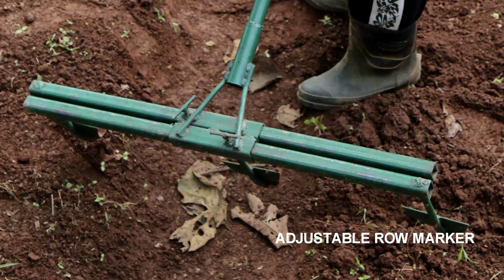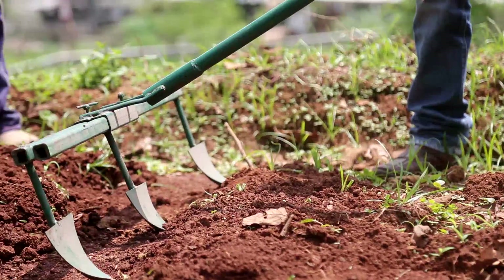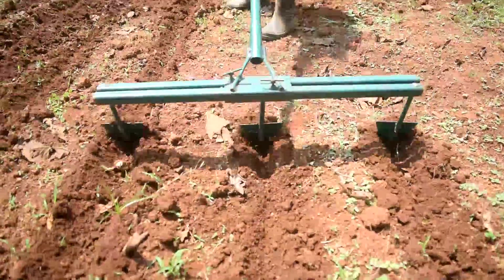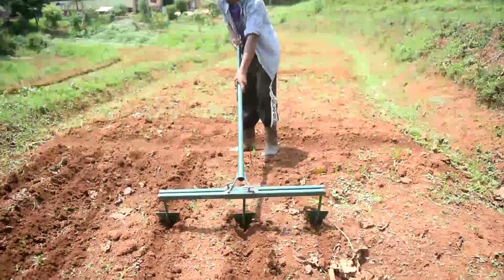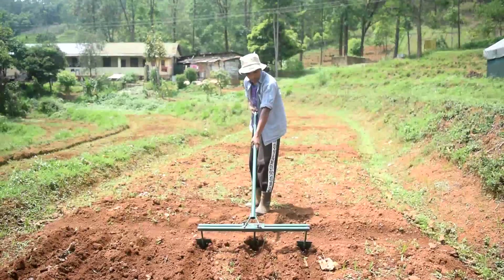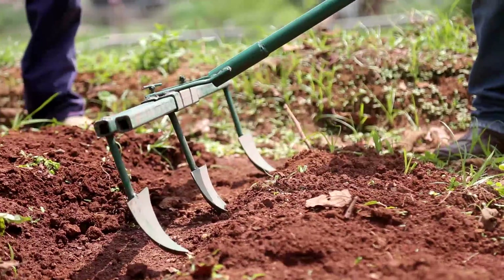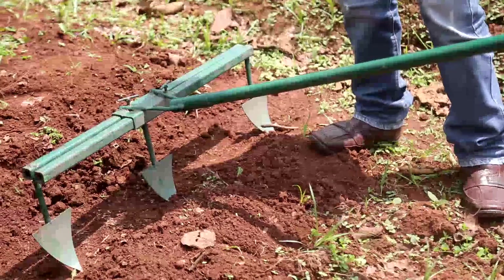The adjustable row marker is a manually operated implement to mark rows in a seed bed for maintaining row-to-row spacing. It has three tines fitted on a sliding bar, and the distance between any two tines can be adjusted between 20cm to 60cm as per the row spacing of the crop. This implement can be operated by one person. It has a field capacity of 0.06 to 0.2 hectare per hour. It is available at the rate of Rs.800 per piece from ICAR-OMYAM.